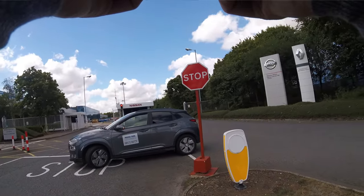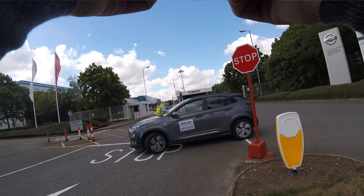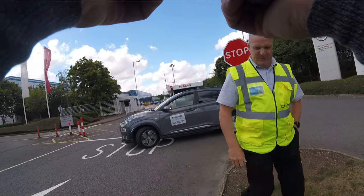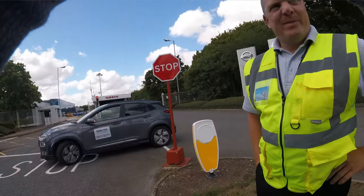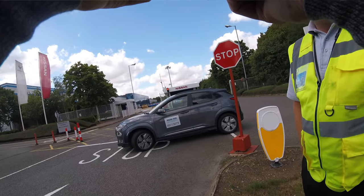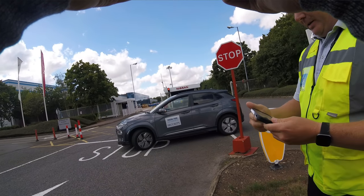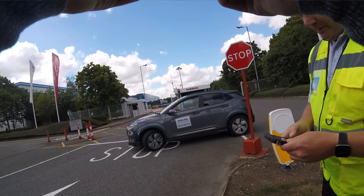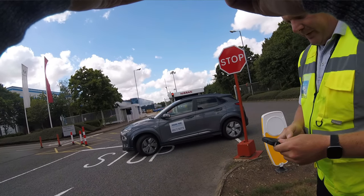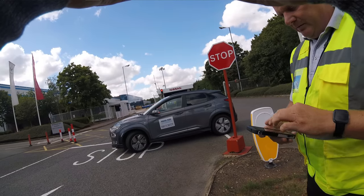Over on the GoPro, Magna Park security has arrived. They challenge me: 'Why are you flying a drone?' I say I'm on public land. They say it's not public. There's a bus stop, I point out. They ask about commercial use and claim I need a commercial license even for a sub-250g drone used for commercial purposes. I tell them that's nonsense, but they ask me to leave site anyway.